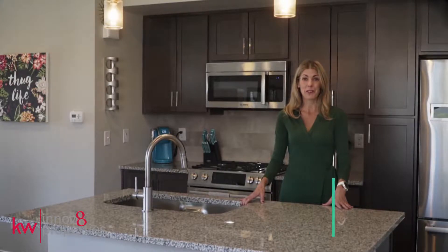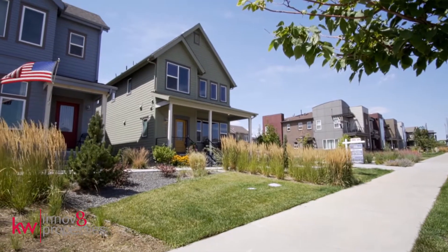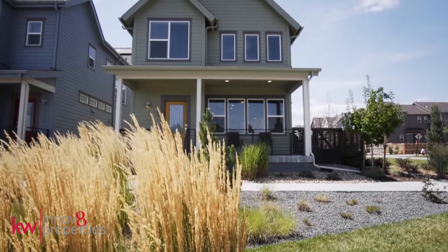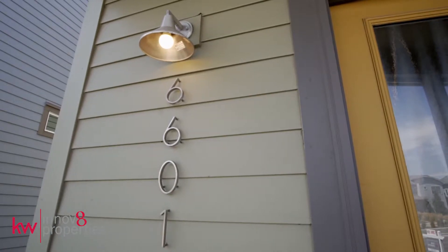Hi, I'm Erin Brumlevy with Innovate Properties at Keller Williams Realty downtown. Welcome to 6601 Pecos Street in Denver, Colorado. Located on a rare corner lot with mountain views and plenty of sunshine, this Brookfield tea light offers sweet sophistication just 10 minutes from downtown Denver.